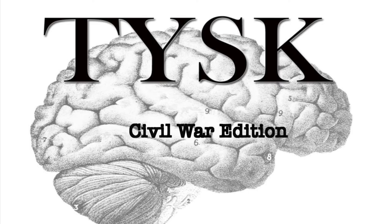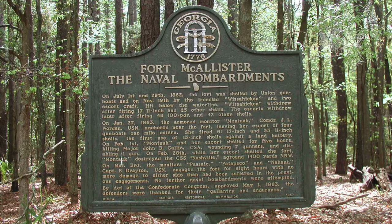Welcome to Things You Should Know, Civil War Edition. Today we are going to talk about the First Battle of Fort McAllister, located in Bryan County, Georgia, on January 27th to March 3rd, 1863.